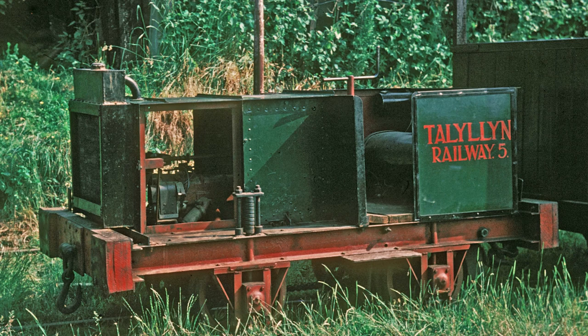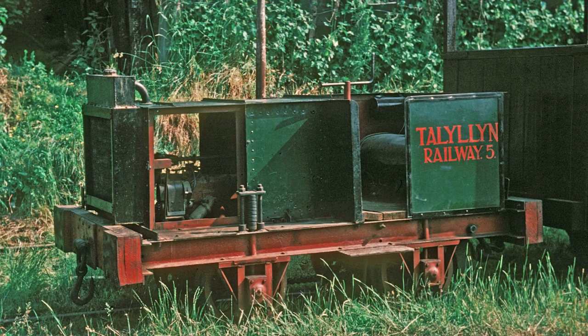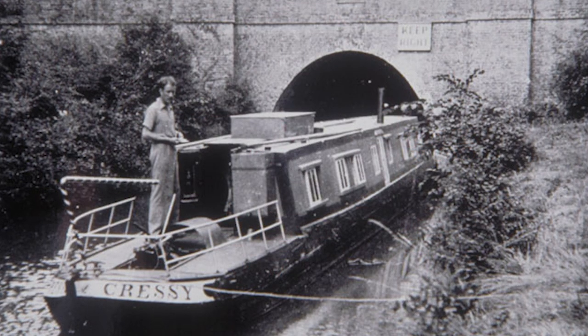The challenge of creating something from nothing was one with which Kerwin was uniquely familiar. The heart of the newly arrived No. 5 was a slate wagon chassis, powered by the engine from Tom Rolt's defunct narrowboat Cressy.